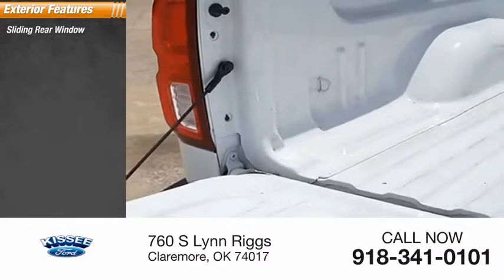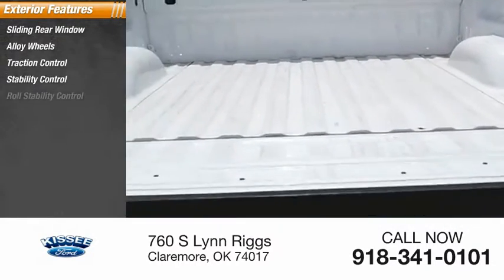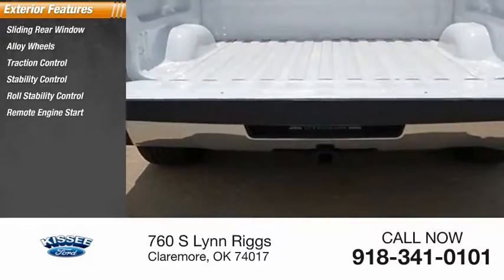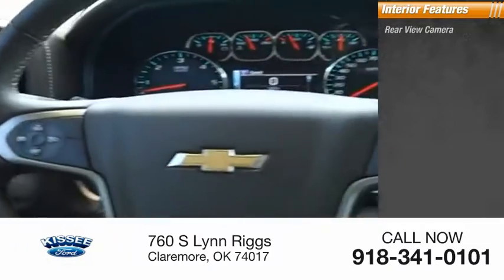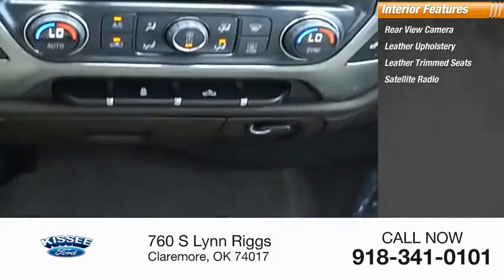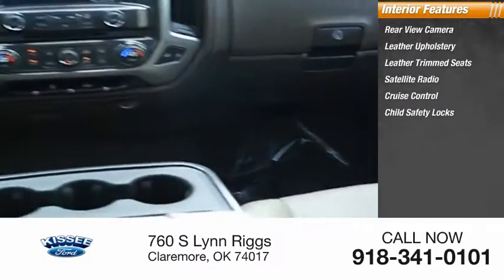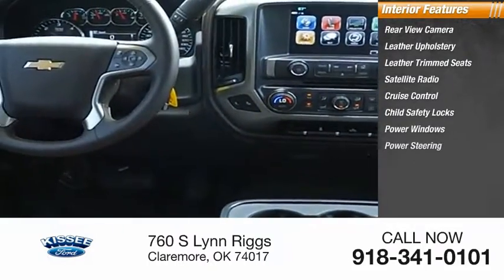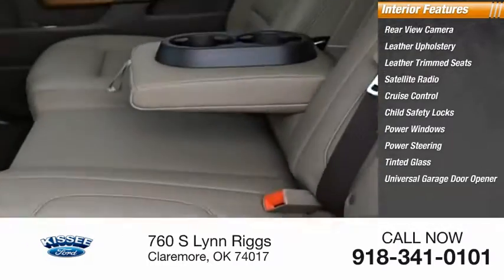Sliding rear window, alloy wheels, traction control, stability control, roll stability control, remote engine start, power brakes, braking assist. Inside you'll find a rear view camera, leather upholstery, leather trim seats, satellite radio, cruise control, child safety locks, power windows, power steering, tinted glass, and universal garage door opener. Searching for a dependable vehicle that looks great too?